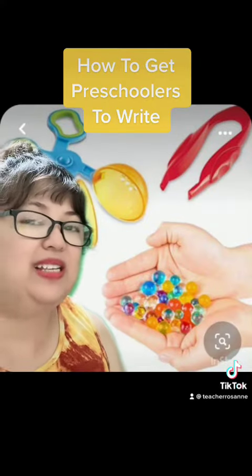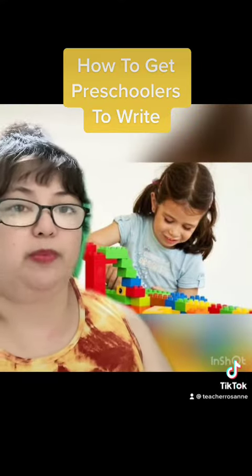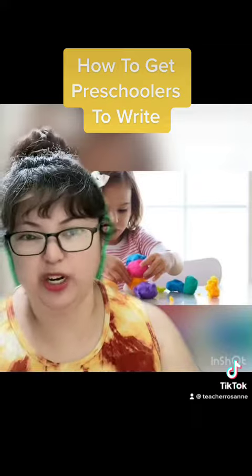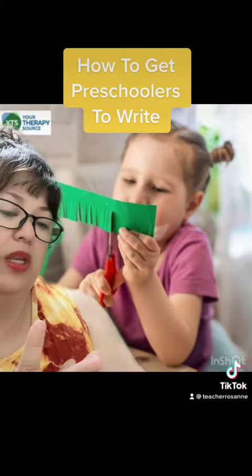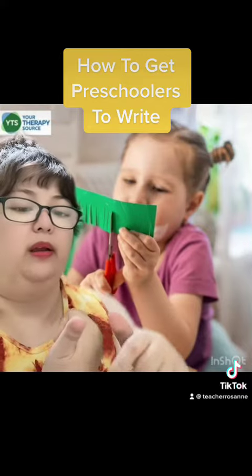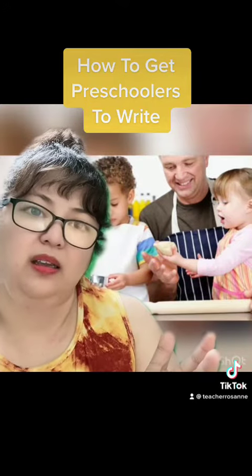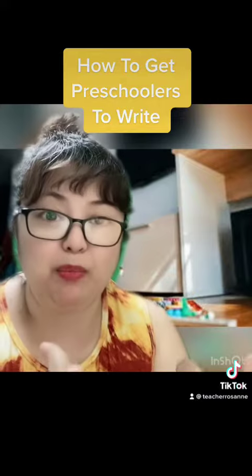The activities and materials behind me will encourage writing, spatial awareness, eye-hand coordination, creativity, expression, and teamwork. And remember, if they're cutting, pounding, scratching, rolling, sprinkling, tearing, pasting — they are working, but it's a fun type of work.